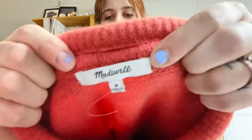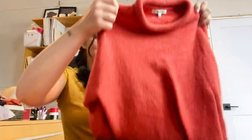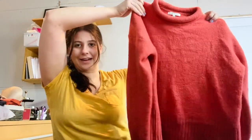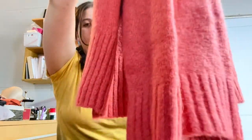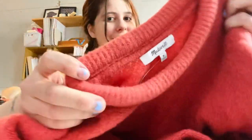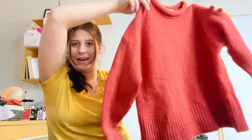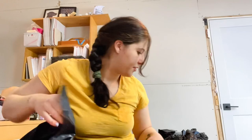This is Madewell, size medium — also from that really good bin. It might be new without tags; it's definitely in excellent condition, no real pilling at all. The neckline is so thick, like a rolled neckline — really cool. I'm going to list it for about $30.